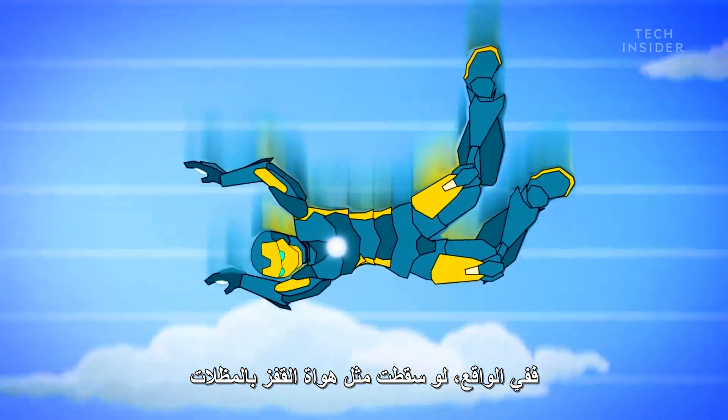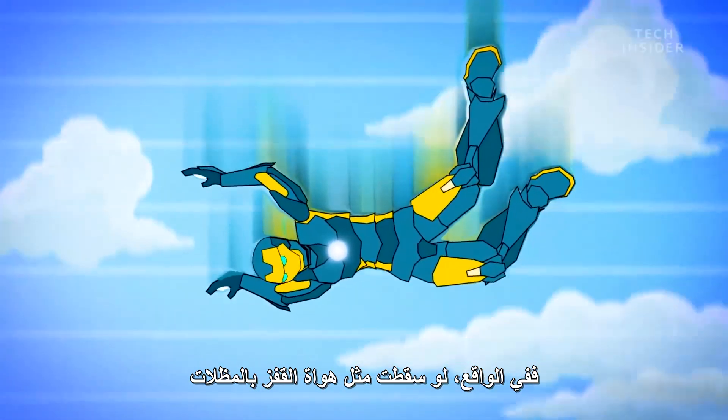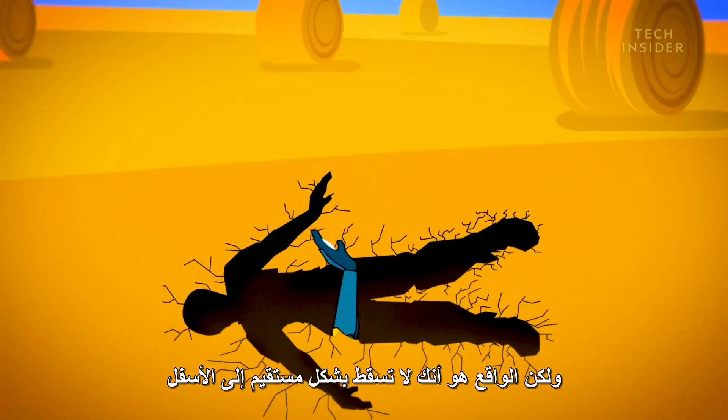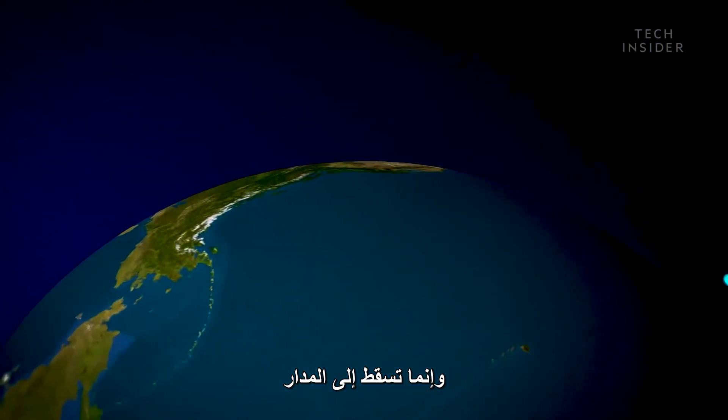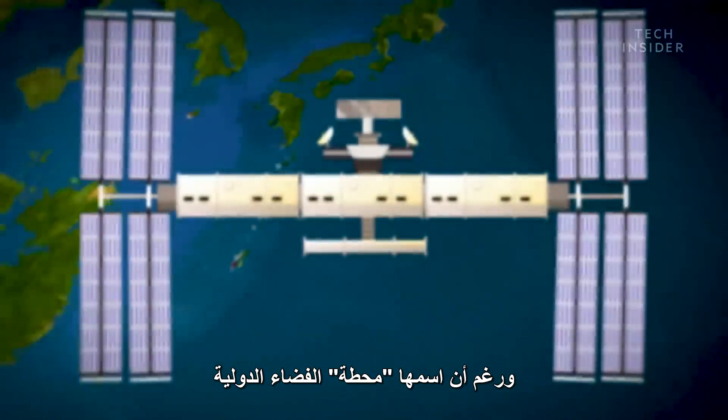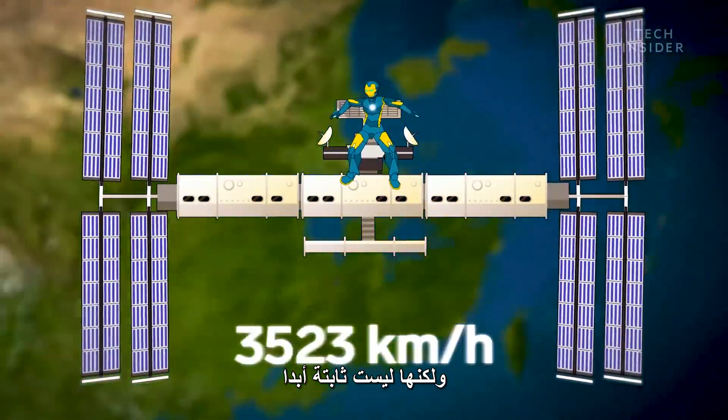Height isn't the main reason your fall takes so long. In fact, if you fell like a normal skydiver, it would only take you about two hours. But the thing is, you don't fall straight down — you fall into orbit. The reason is speed. The ISS might be called a station, but it's hardly stationary.